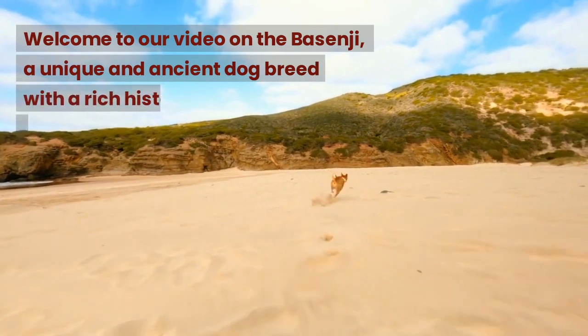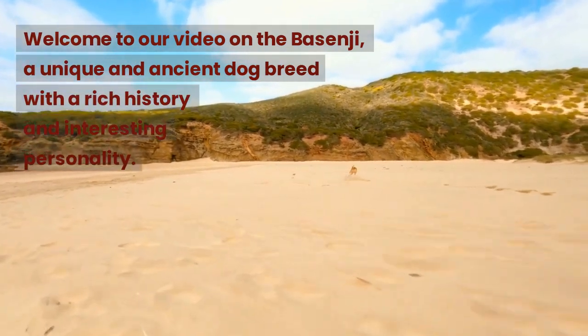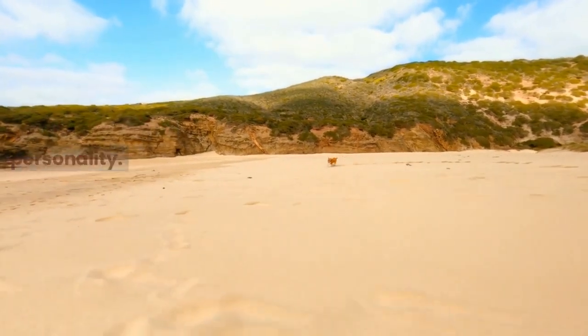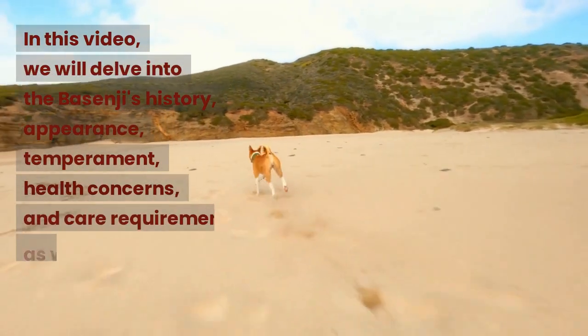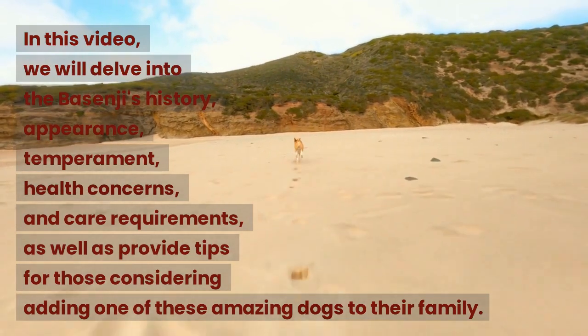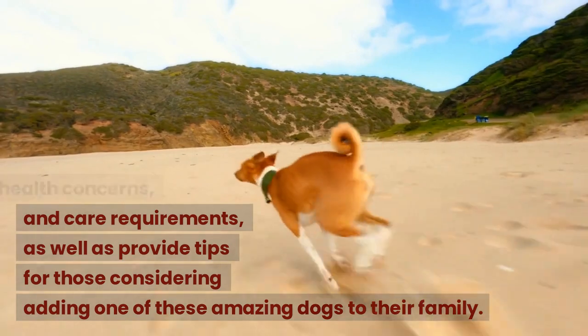Welcome to our video on the Basenji, a unique and ancient dog breed with a rich history and interesting personality. In this video, we will delve into the Basenji's history, appearance, temperament, health concerns, and care requirements, as well as provide tips for those considering adding one of these amazing dogs to their family.